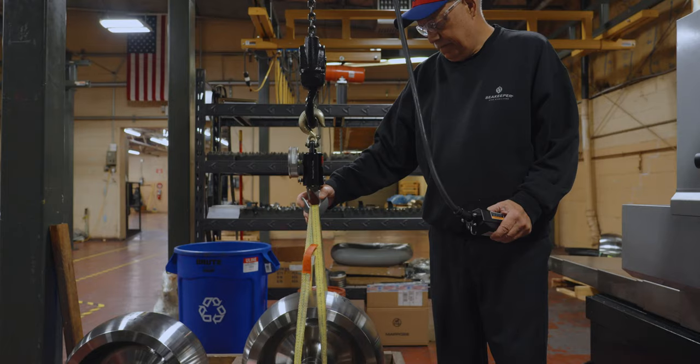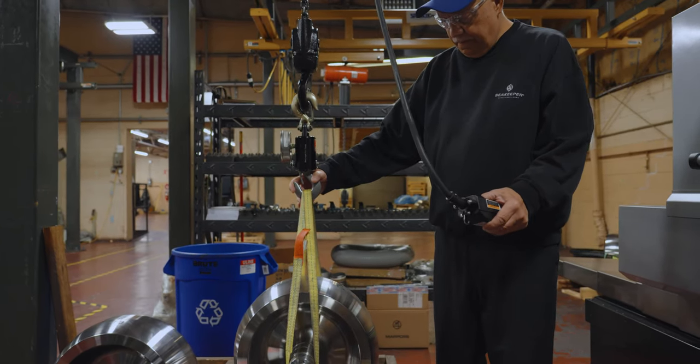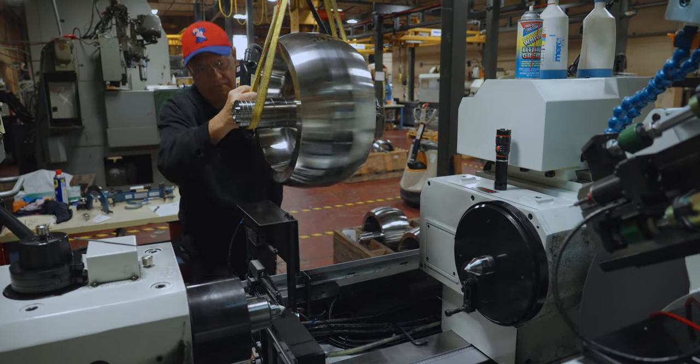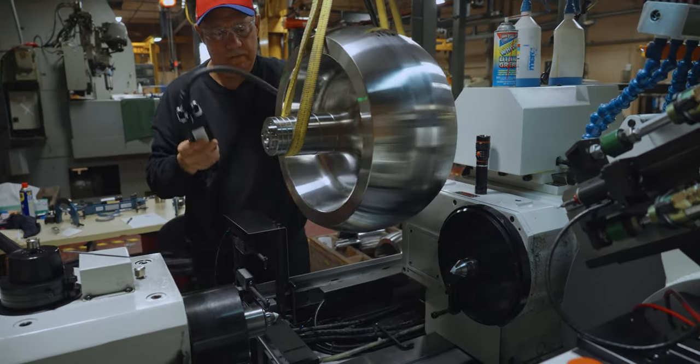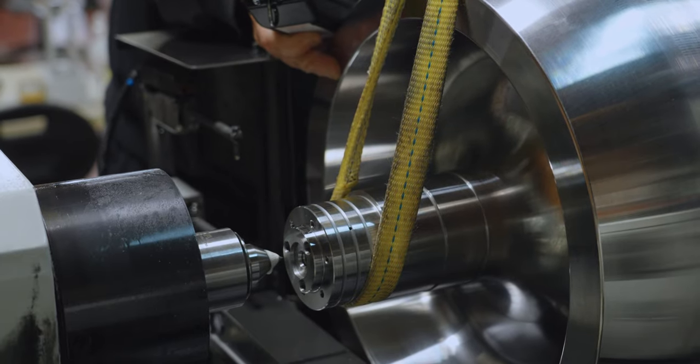The first step is the flywheel sub-assembly. At this machine, the flywheel shaft is ground to a tolerance of less than one ten-thousandths of an inch — which is smaller than one-thirtieth the diameter of a strand of hair. This is a critical tolerance for proper functionality, longevity, and performance.